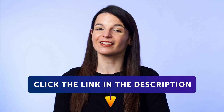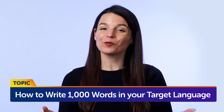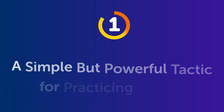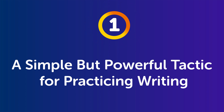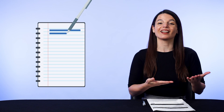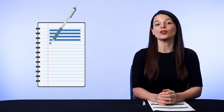Now to today's topic. How to write 1,000 words in your target language in 5 minutes a day. Part 1: a simple but powerful tactic for practicing writing. The language learning technique is simply copying and writing lines into a notebook, and it's a super easy way to start writing in your target language.